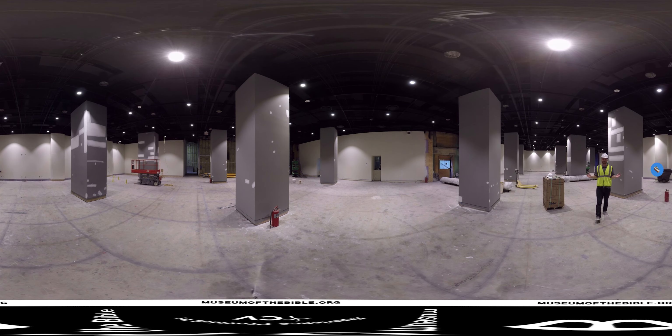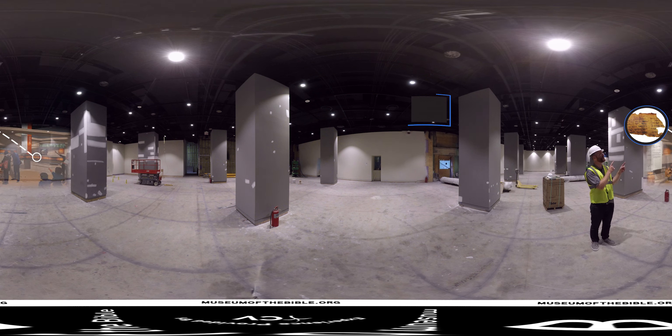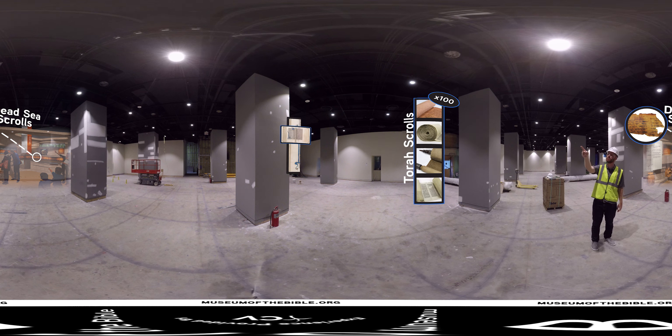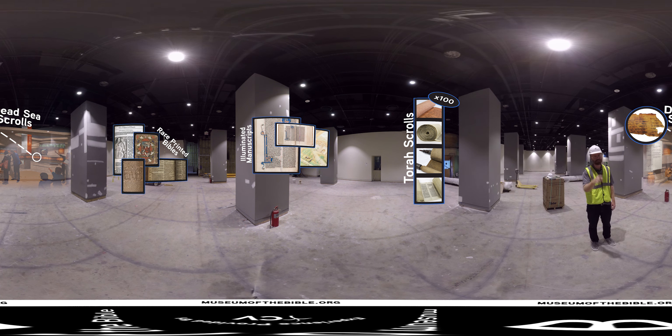Here we are on the second floor of the museum. The second, third, and fourth floor will cover the impact of the Bible, the narratives of the Bible, and the history of the Bible. These three different experiences will give you incredible insight into the global phenomenon that is the Bible. The breadth of the museum collections is amazing. You'll be able to see Dead Sea Scroll fragments, hundreds of Torah scrolls, beautifully illuminated manuscripts, rare printed Bibles, and so much more.